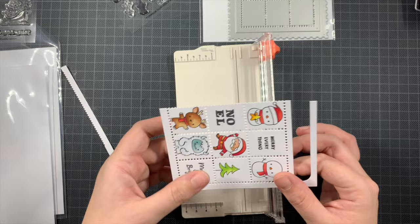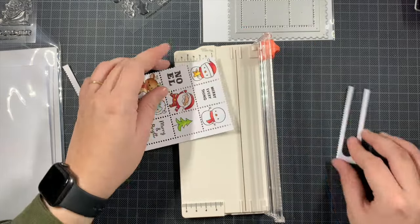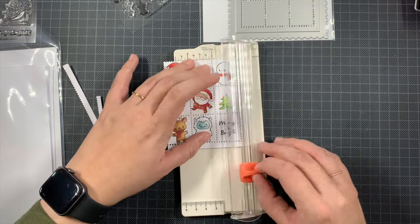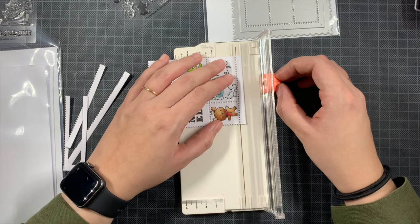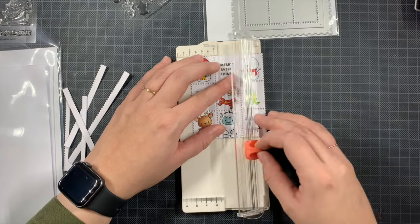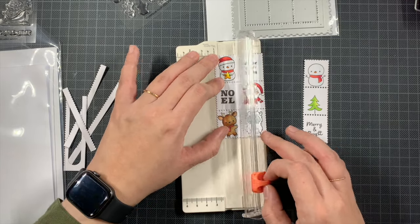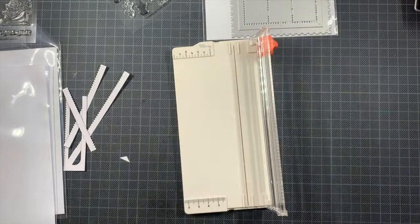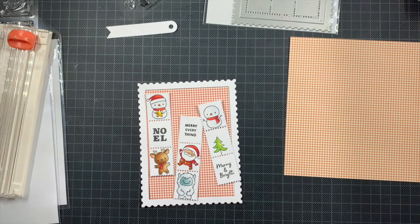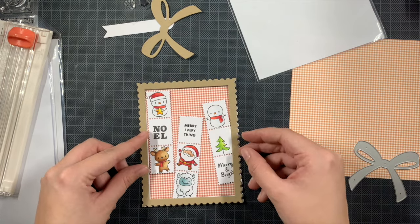I just took this trimmer and trimmed them out — really simple, but I wanted it to be straight, so that's why I used this and not scissors. You can use scissors or a craft knife as well. So here, as I said, I'm just going to snip it in three, just making sure it is straight. And there we go. You can already see the layout I had in my mind. I'm using one of my favorite paper pens that have been discontinued.